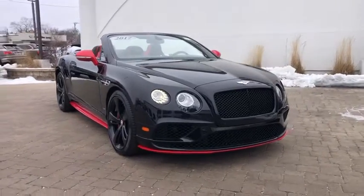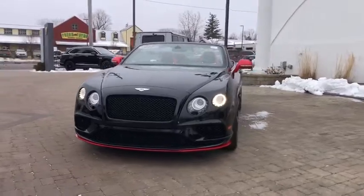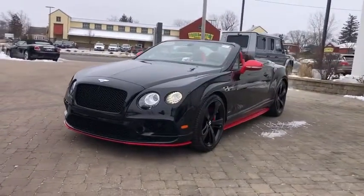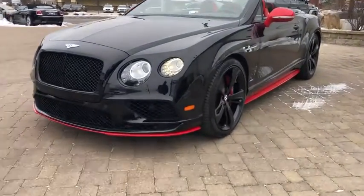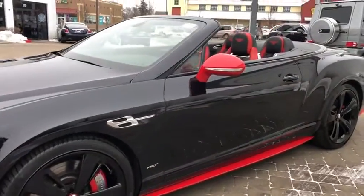You are going to love the 2017 Bentley Continental GT. The Continental GT combines phenomenal power, incomparable refinement, and class-leading performance. This vehicle has less than 9,000 miles.